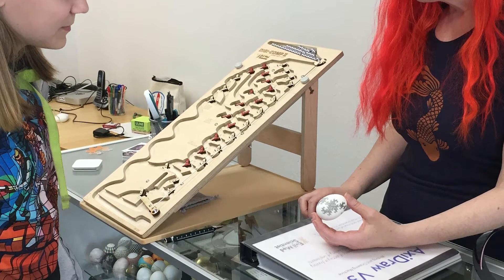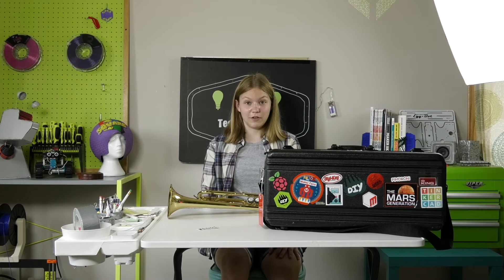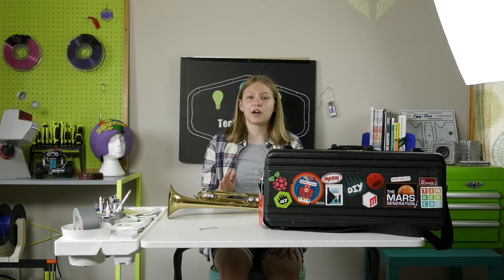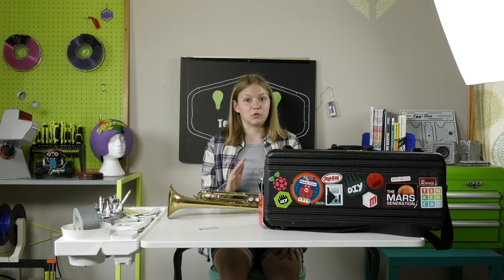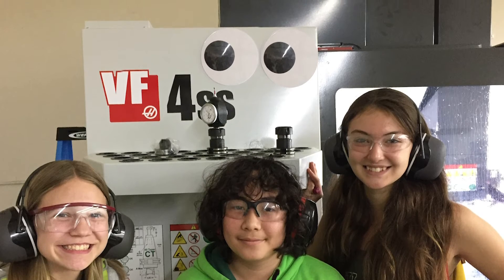Those are some of the three main products that I really like of theirs, but they sell a ton of different things and it's just amazing what you can find there. I actually took a tour of their company last summer, and their building is really cool because they have a huge CNC machine and they put giant googly eyes on it, which was just amazing.